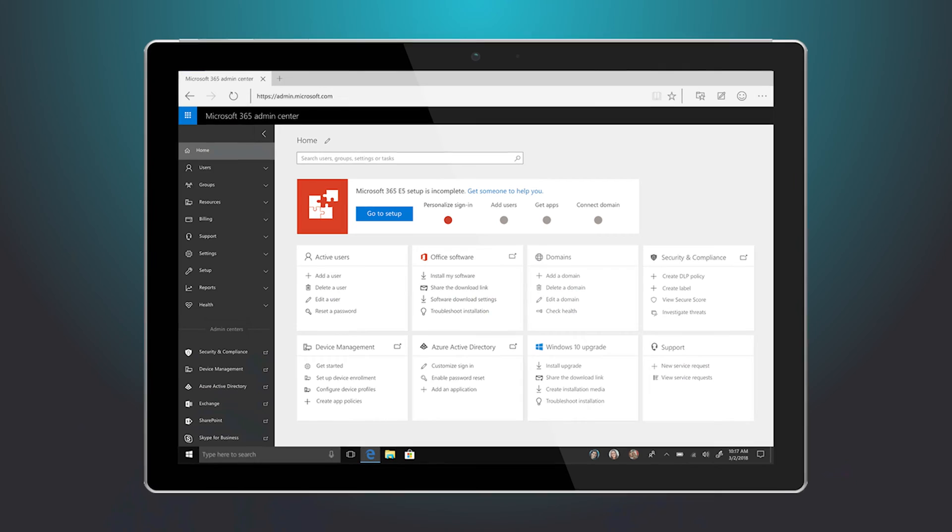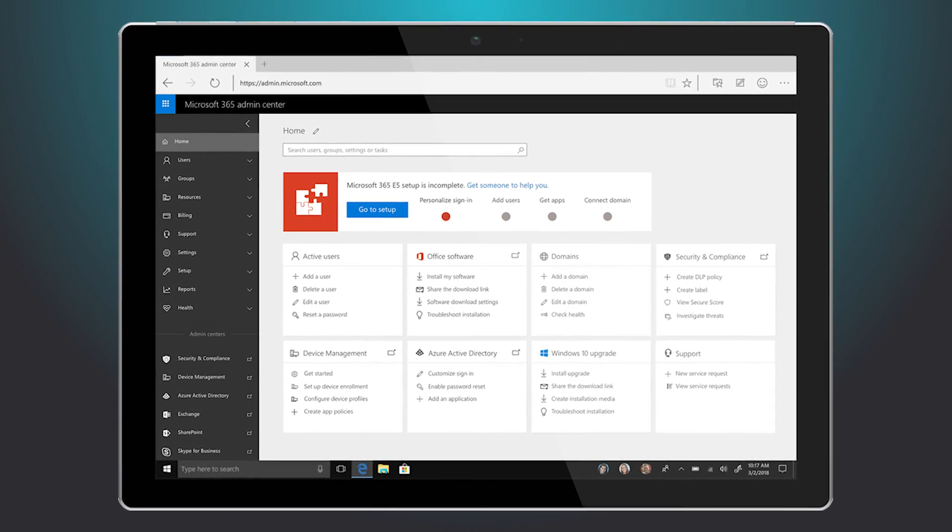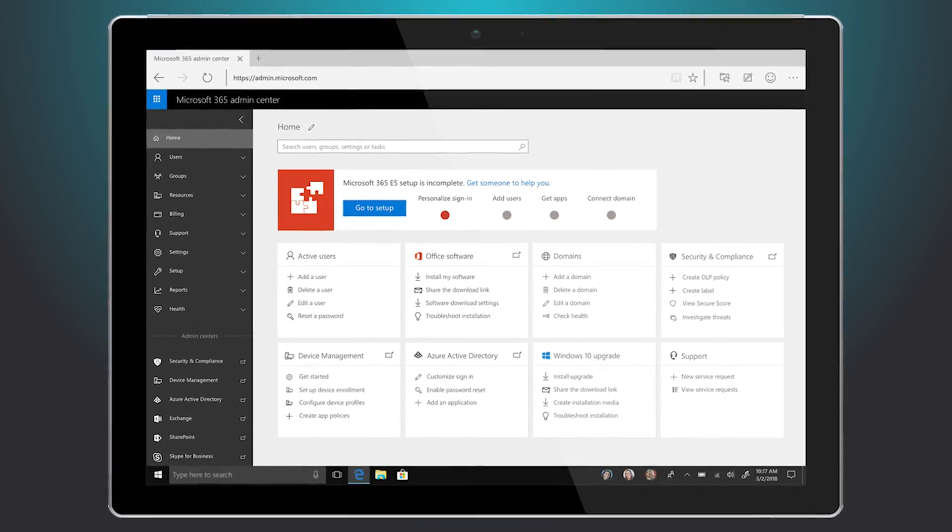You can use third-party products instead of Defender for Business — such as Sophos or Heimdall. But a great proposition with Microsoft 365 is that you can manage and report it all from your Microsoft 365 admin portal. You've got one pane of glass, and you can manage all your IT from within that pane of glass.